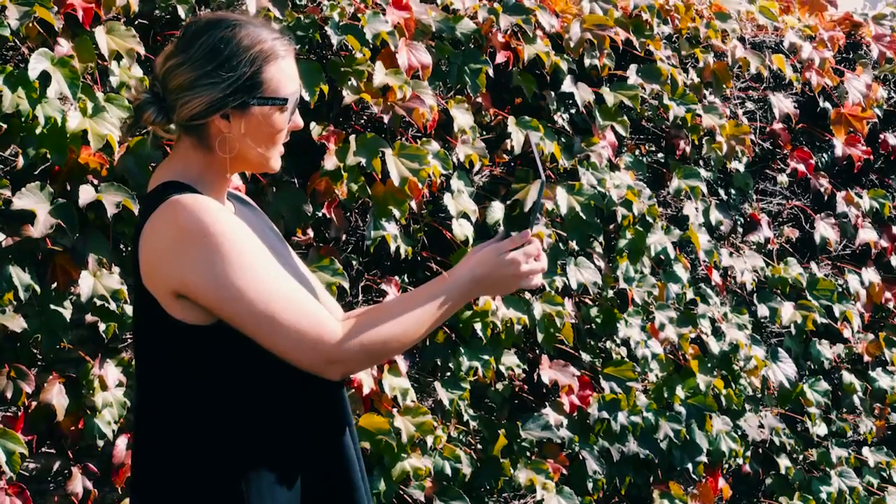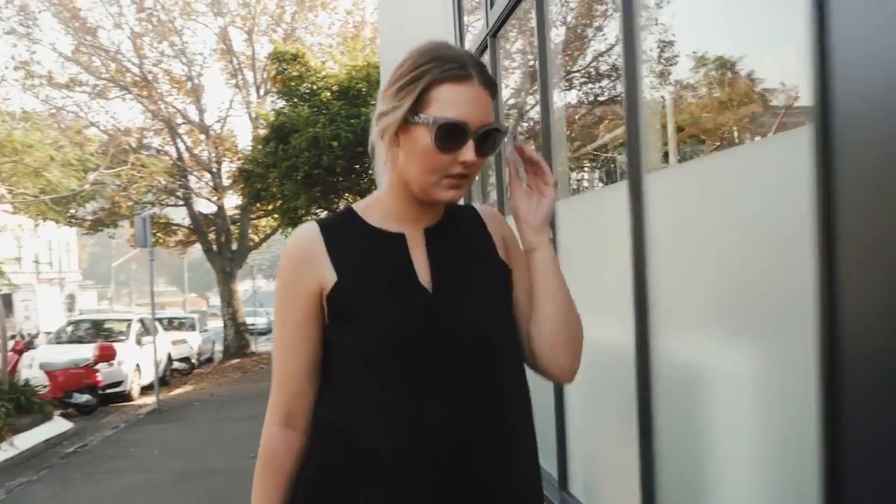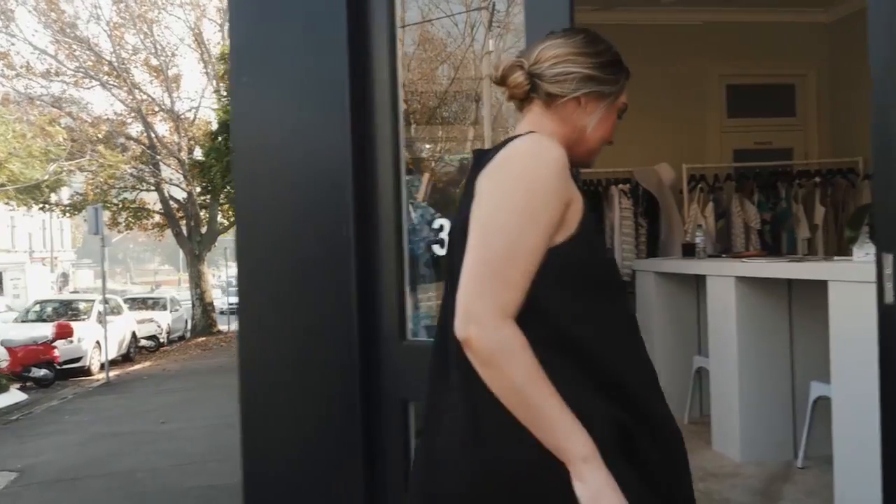Our first stop of the day is the Ginger and Smart showroom. I had a chance to interview the girls yesterday and of course I saw their show earlier in the week, so I've been given the opportunity to see the collection a little closer up and I'll be bringing you guys with me.